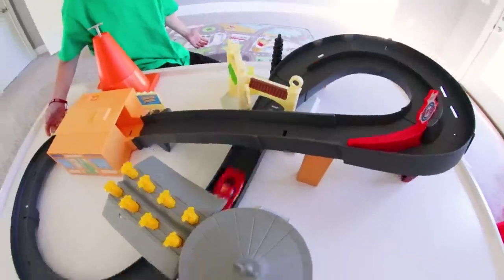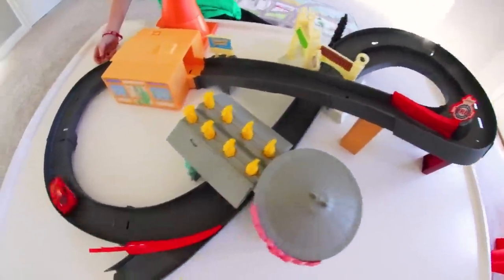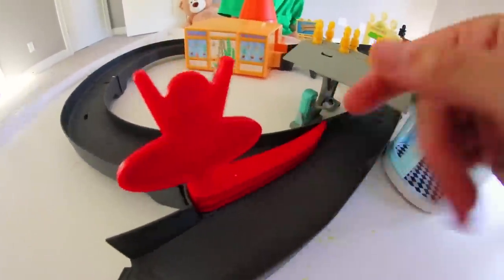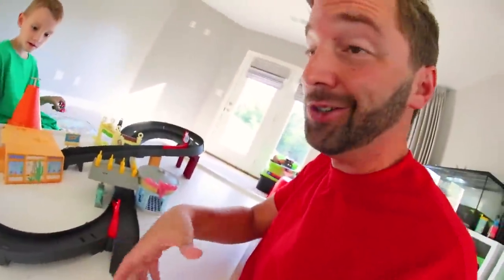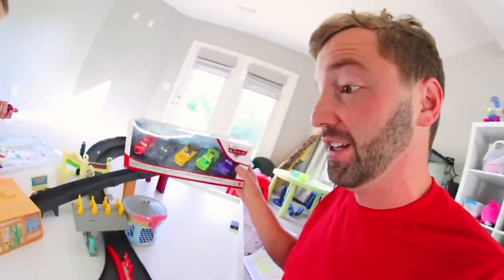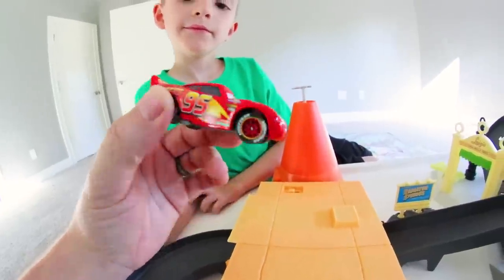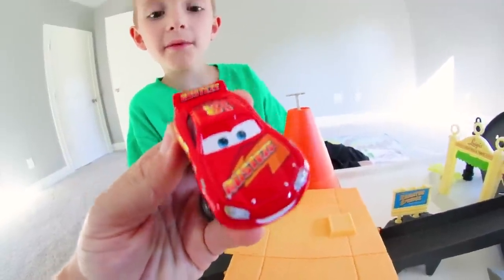It's got these two diverters that can change where your car is going, so if you had more track you could create your own layout. Let's get some cars out of the five-pack — this is sold separately, but it's awesome with this set because then everyone can race. Look how realistic it looks — it looks exactly like Lightning McQueen from the movie.